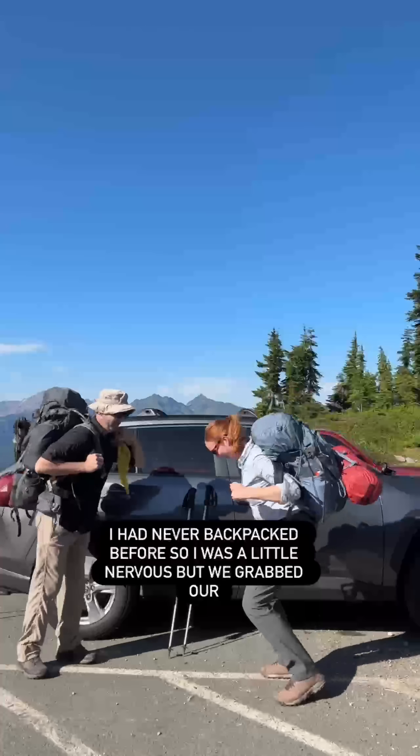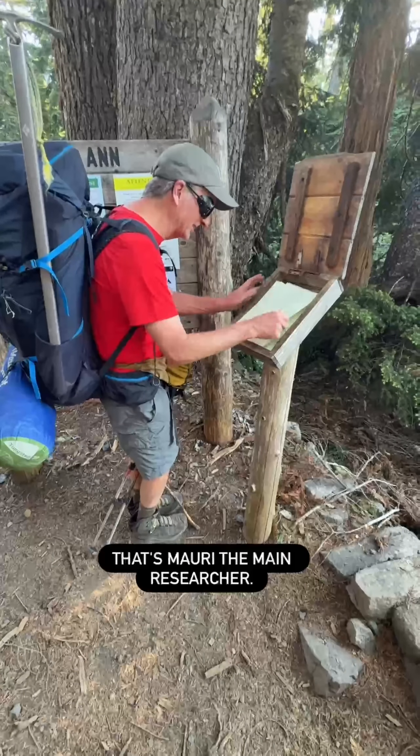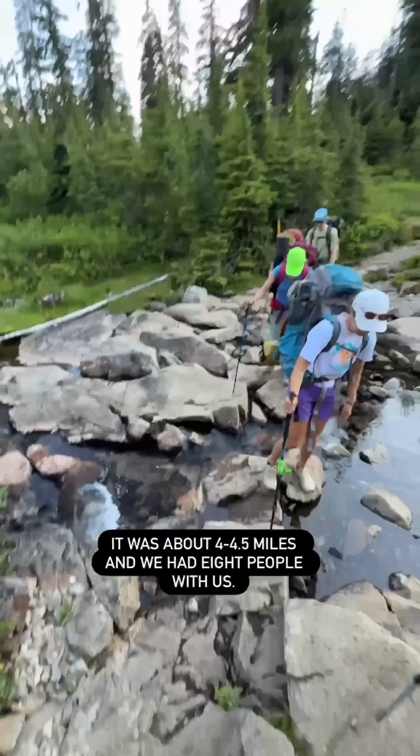I had never backpacked before, so I was a little nervous, but we grabbed our 50-pound bags of camera and camping gear and hit the trail. That's Maury, the main researcher — he made sure we signed in. The first leg of our hike was gorgeous, about four to four and a half miles, and we had eight people with us.